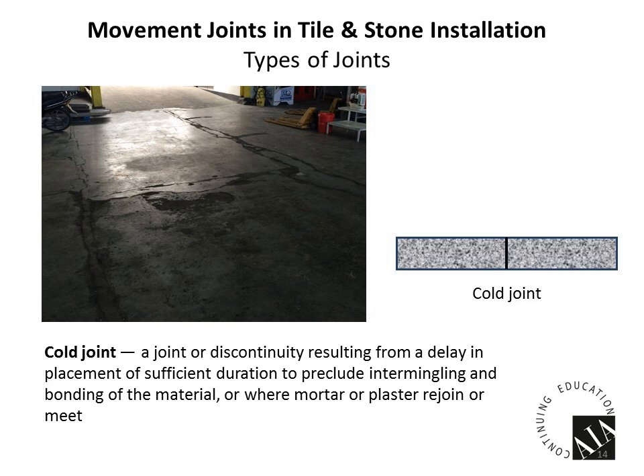The next type is a cold joint — you can see cracks all over this floor. What happened is someone poured a slab, stopped, and after that slab cured and hardened, came back and poured another one next to it. The challenge is that each slab isn't bonded to the other, so the movement due to shrinkage, expansion, and contraction is not really controlled, and you can see there are a lot of cracks in that slab.